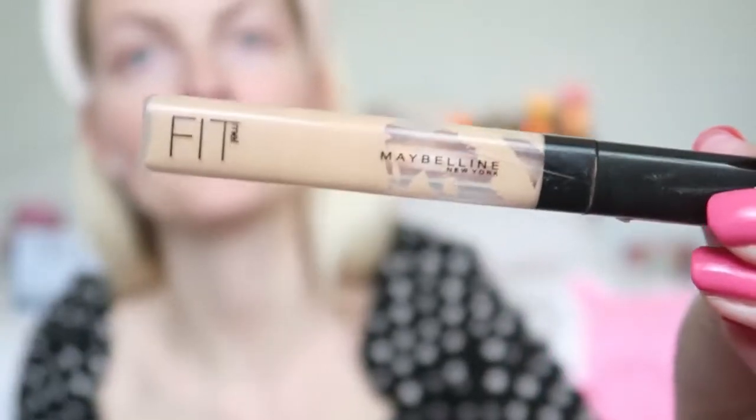I'm going to apply a little bit of concealer on my spots and on the pigmentation I got from my spots as well. I'm using the Maybelline Fit Me Concealer in color 10, applying it on the spots and on the redness.